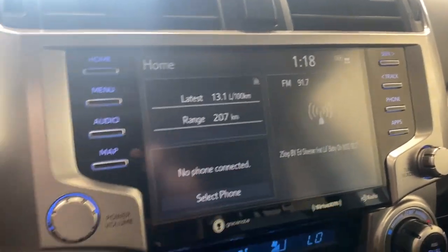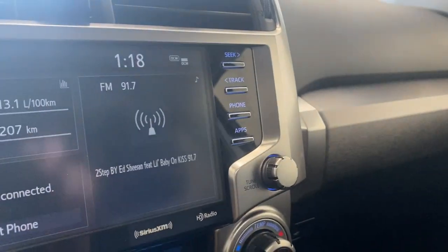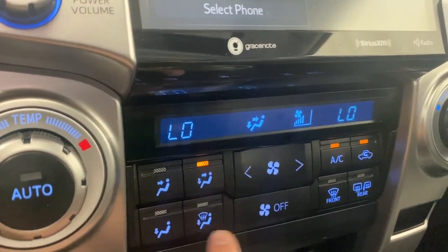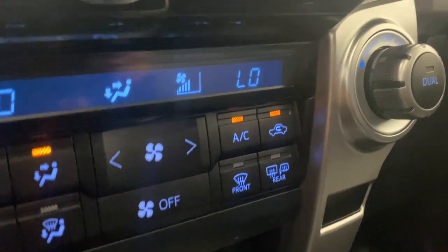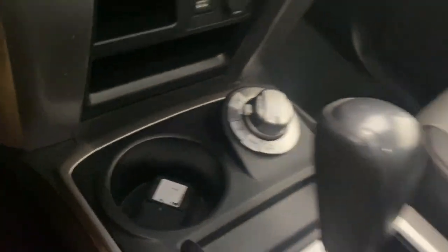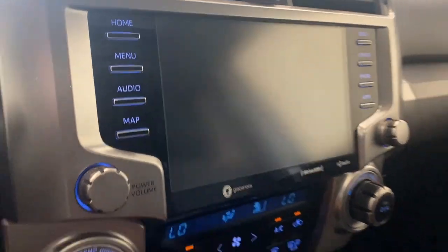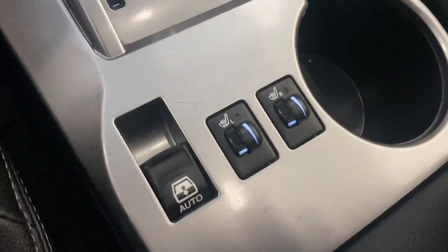We have a power volume rocker and a tuner rocker. There are dual-zone climate controls on each side, front and rear defrost, and an AC button. Below that we have a USB port and a 12-volt outlet, two cup holders, a drive mode selector, and the transmission shifter. We can also take a peek at the backup camera.